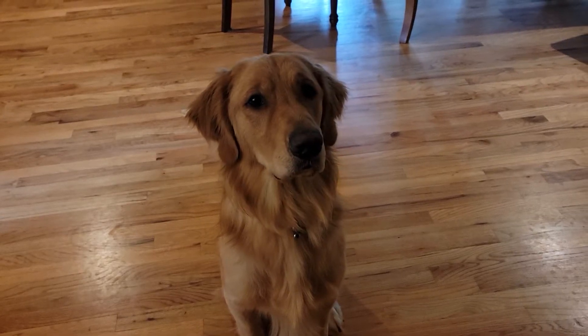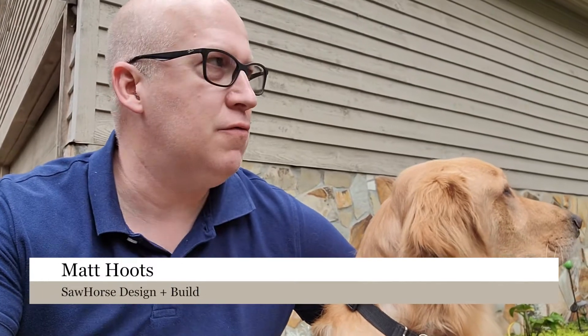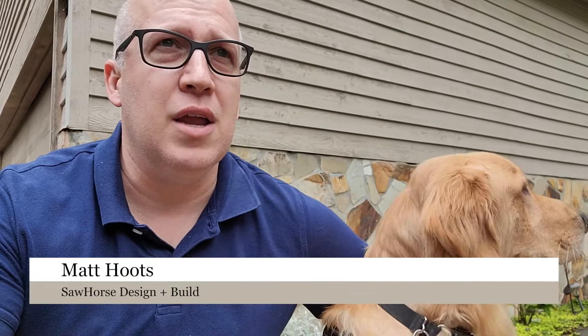Hey Oliver, you want to get some fresh air and go on a walk? Let's go! Hello everyone, this is Matt Hoots with Sawhorse and this is another episode of Fresh Air Fridays. I've got my buddy Oliver here. We're going to go for a quick walk and we're also going to go over ventilation, talk about different types of ventilation, why it's important and why it is important to get fresh air into your house.